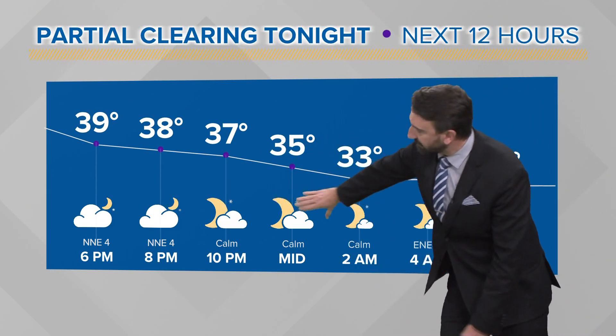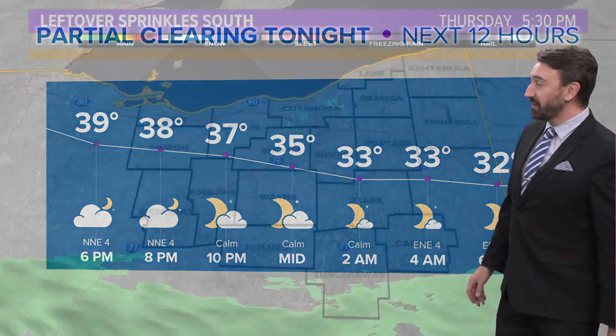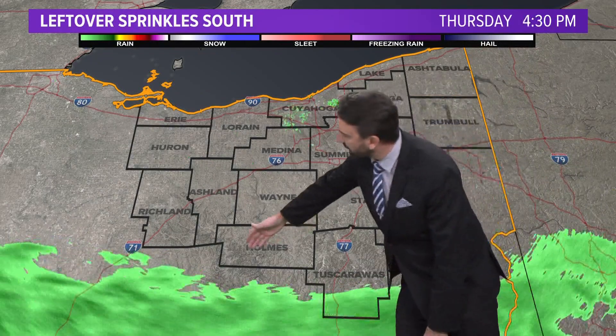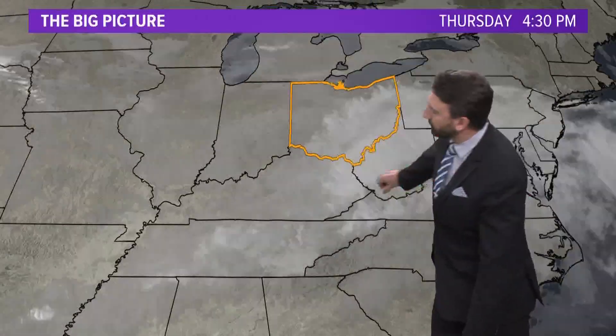As we go through time, models are liking to clear us out. I think it's going to take a little bit longer than that, but we're going to have some sunshine tomorrow morning. We're near the freezing mark to start the day. We've had a little bit of rain down towards the south — that's clearing on out.